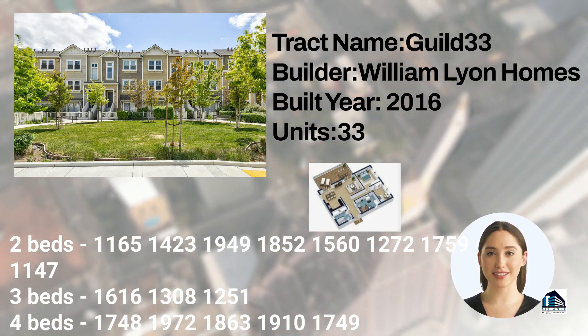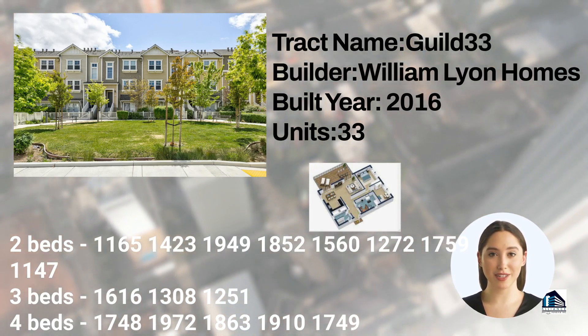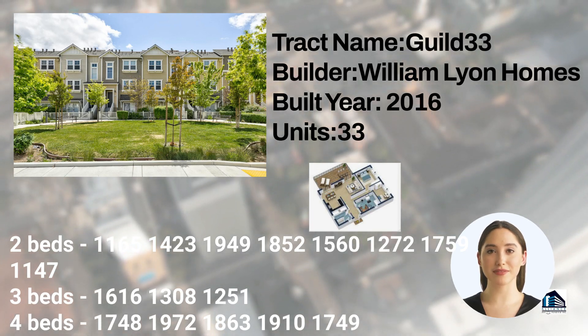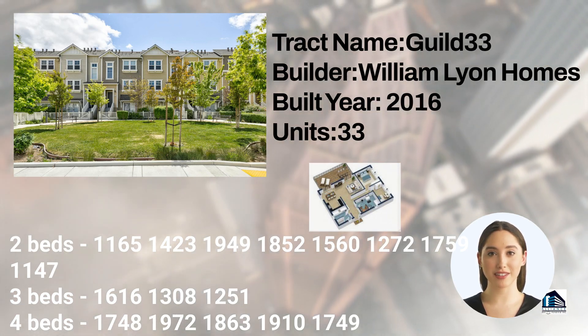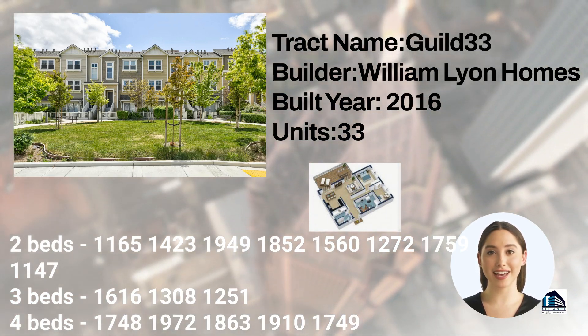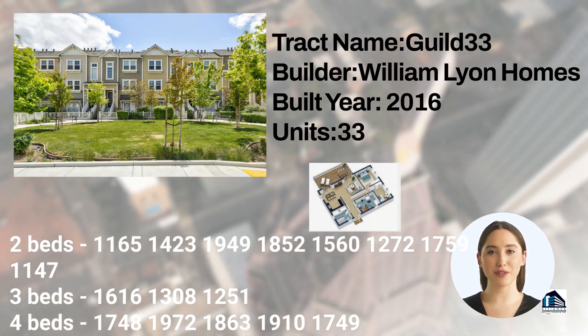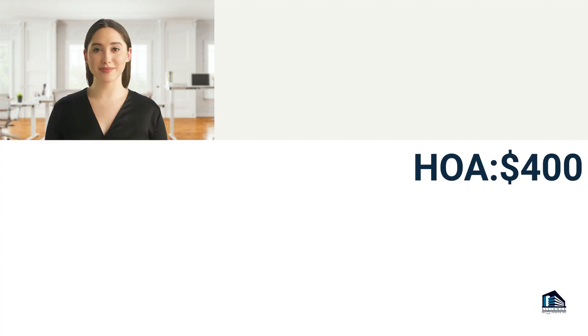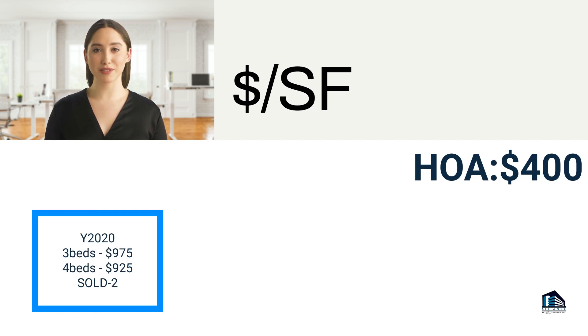Four-bedroom floor plans with 1,748; 1,972; 1,863; 1,907; and 1,749 square feet of space. In 2020, the average price per square foot for a three-bedroom home was $975, for a four-bedroom home was $925, and there were two homes sold in the tract.